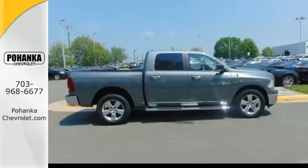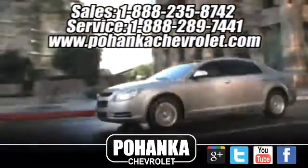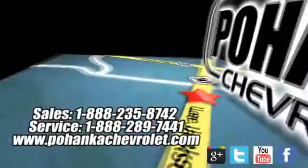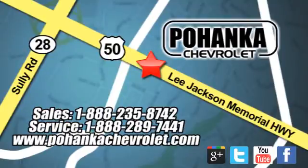Come on in today for your test drive. Bohenga Chevrolet is a great place to buy a car. We're conveniently located at 13915 Lee Jackson Memorial Highway, Route 50 in Chantilly.